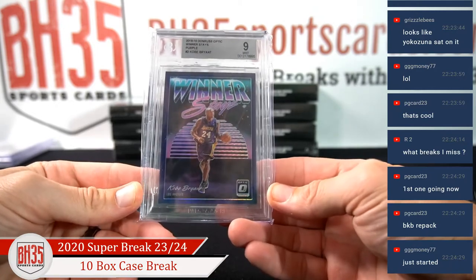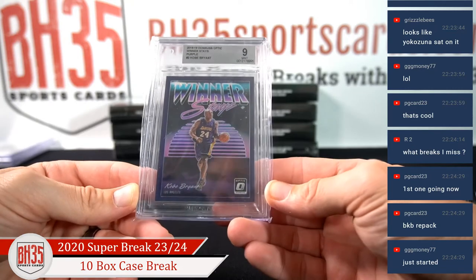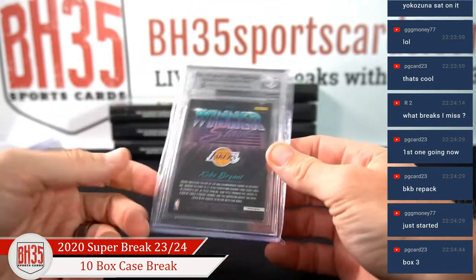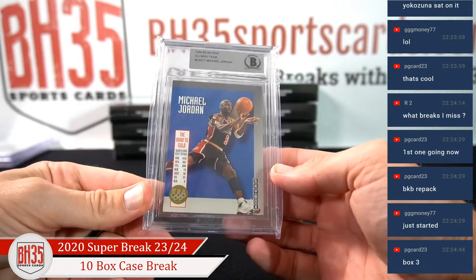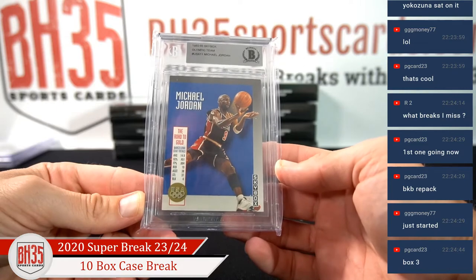Winner Stays, Winner Stays — 18-19 Optic, purple, Kobe, Mint 9. And Michael Jordan Skybox Olympic Team, Authentic.